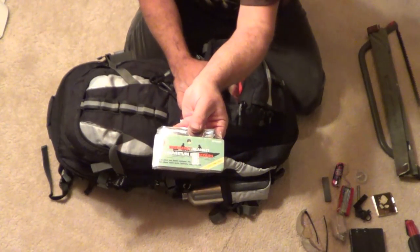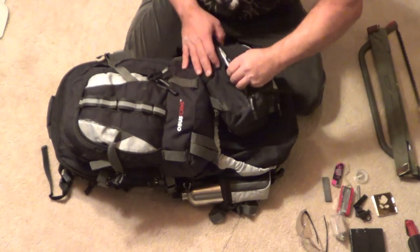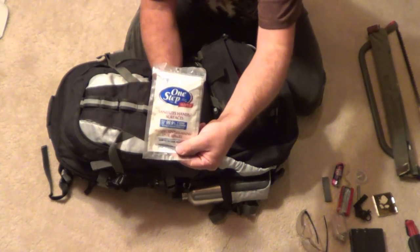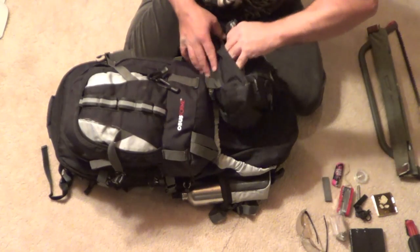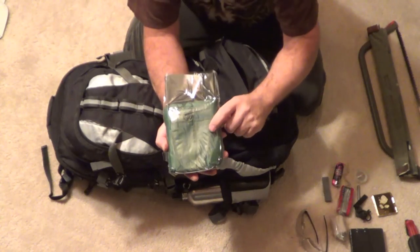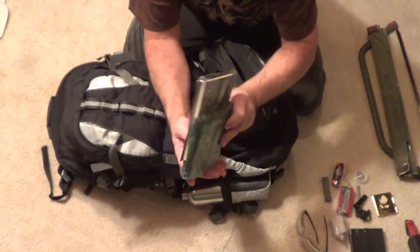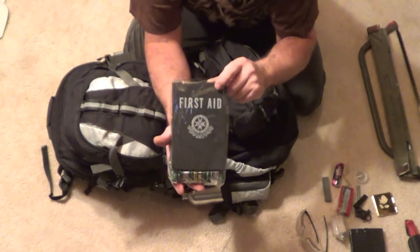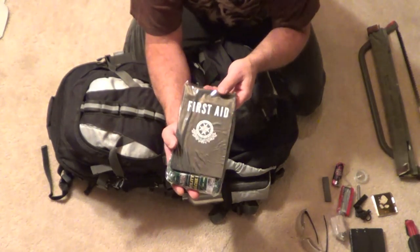I have an emergency space blanket. Just some hand sanitizer. I have a small tarp here on the bottom — I can't remember how big it is now. I also have a first aid kit and an emergency book. This one's a little old and outdated but I think it would still come in handy if anyone got injured.